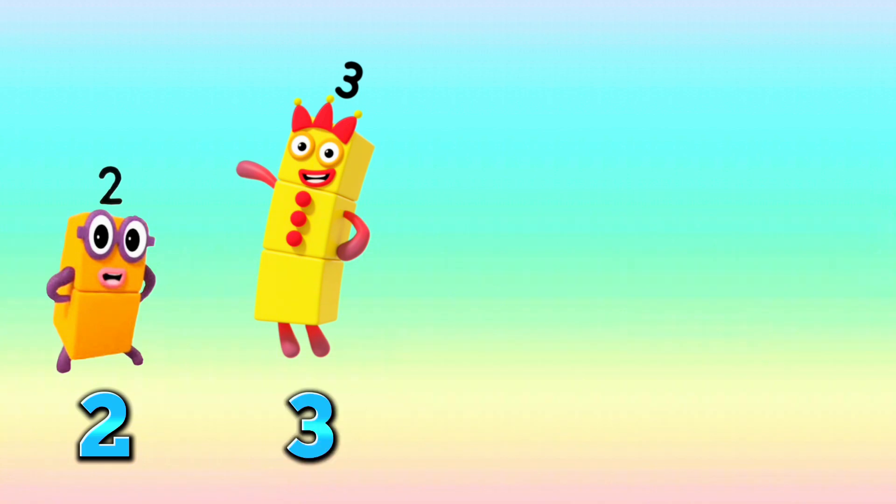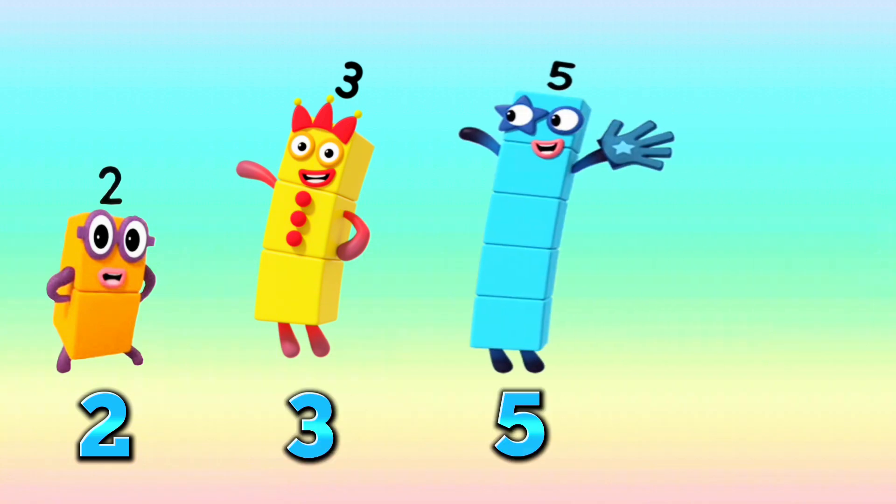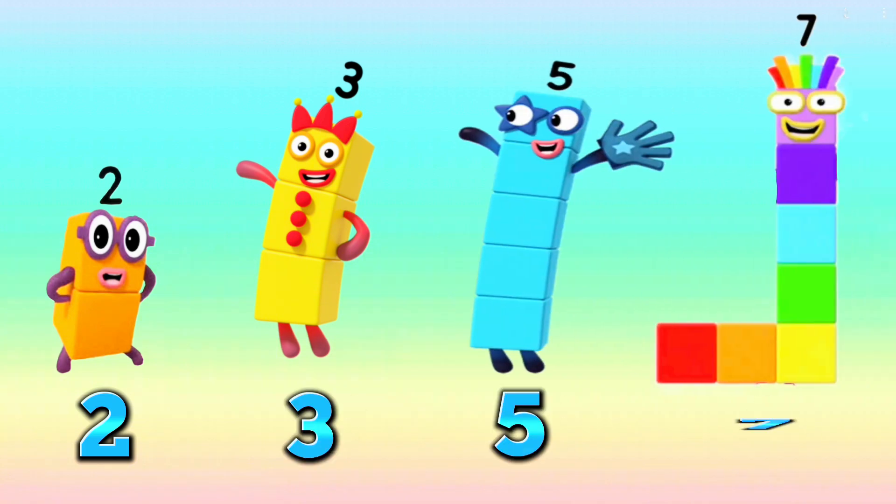2, 3, 5, 7. The prime number sequence are 2, 3, 5, and 7.